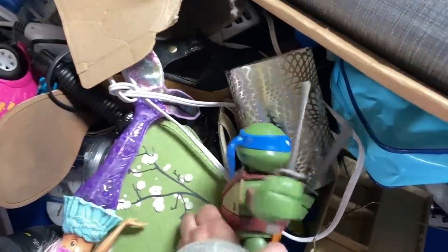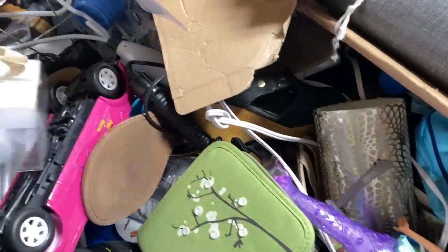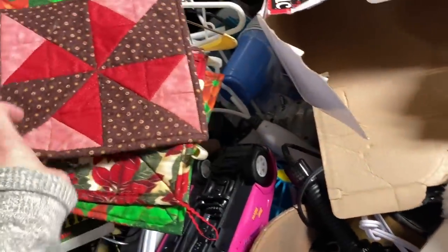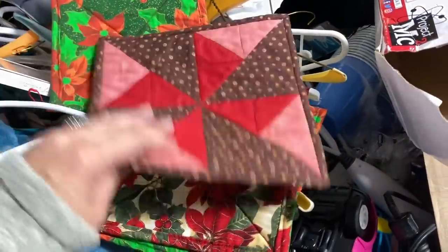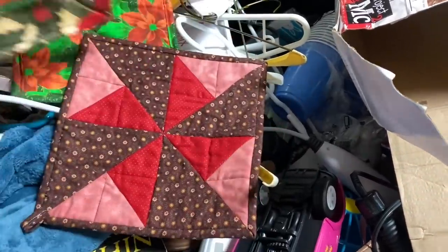I was really thinking about bringing this turtle home for the booth — probably should have. I think I forgot because I got sidetracked. My partner at the Pink Elephant, Clay Ramage, happened to be at the bins on this day, which was fun, and that was the distraction from the turtle. I spotted these handmade quilted hot pads.